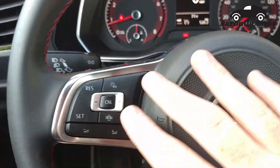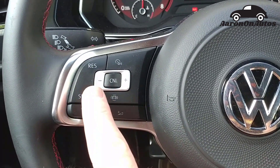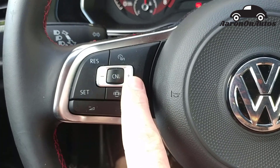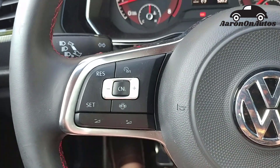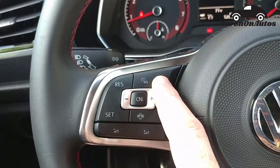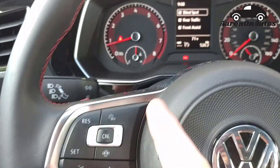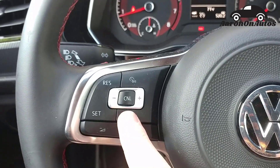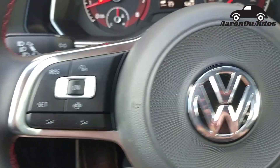Over here is the cruise control. So you can see resume, set — you go up and down speeds right here, cancel with that middle button, and turn it on and off up there. Down here, this pops up a screen that shows all of your driver assist kind of stuff. And then here's volume control.